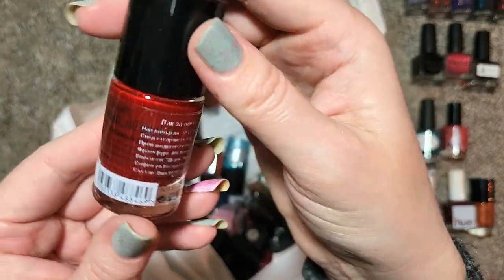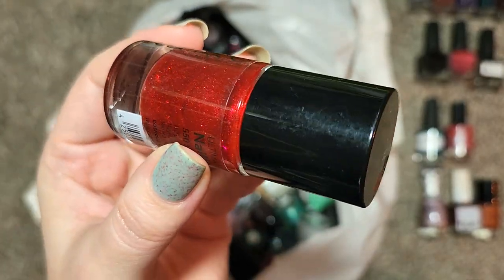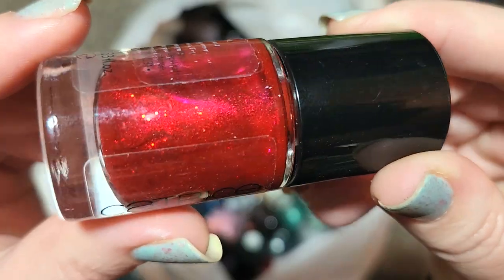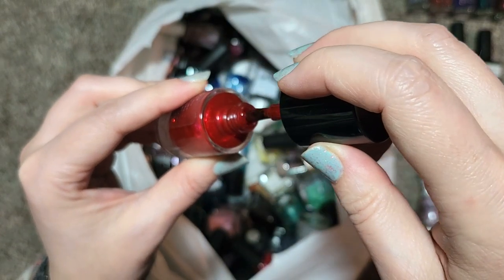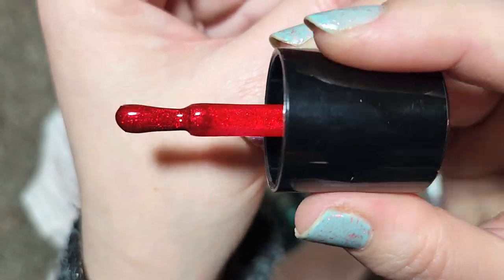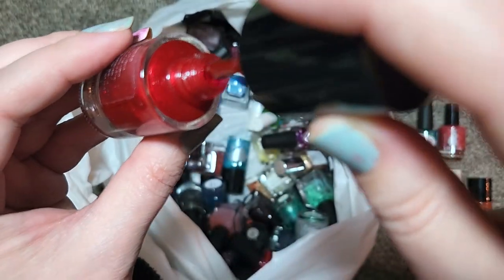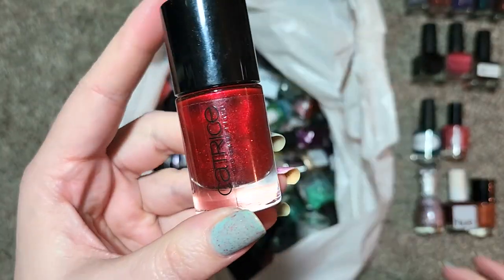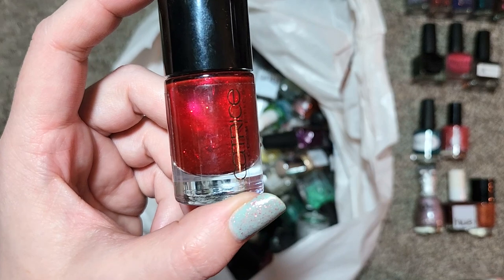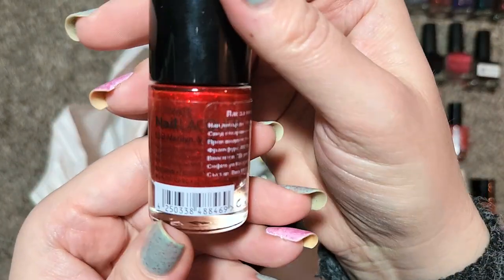We've got another one from Catrice called Marilyn and Me. This one reminds me of an Essie or a China Glaze that has to do with ruby slippers — it's like a red jelly with a red micro glitter and a shimmer particle. Reds are not my favorite but look at this — they've got a nice wide flat brush. You can see the little glitter twinkles on the brush and a beautiful red shimmer. I think I will add this to the collection to at least swatch and compare it to that China Glaze and maybe an Essie in the same vein — that one was Catrice, Marilyn and Me.